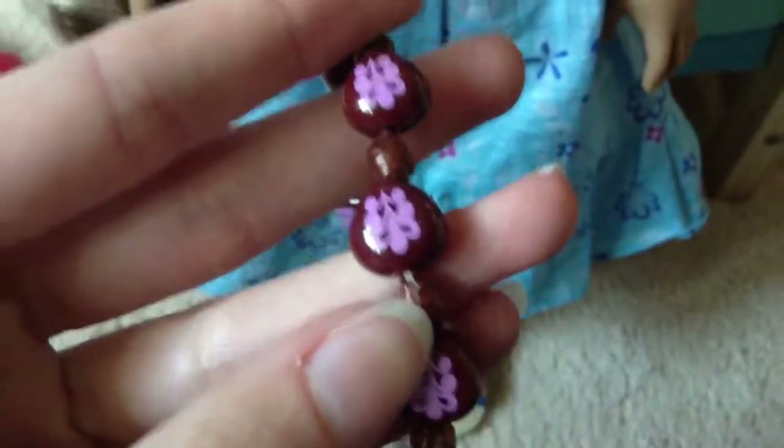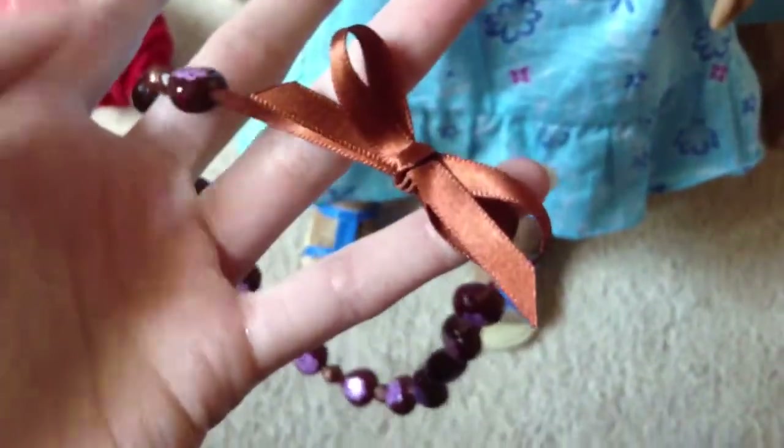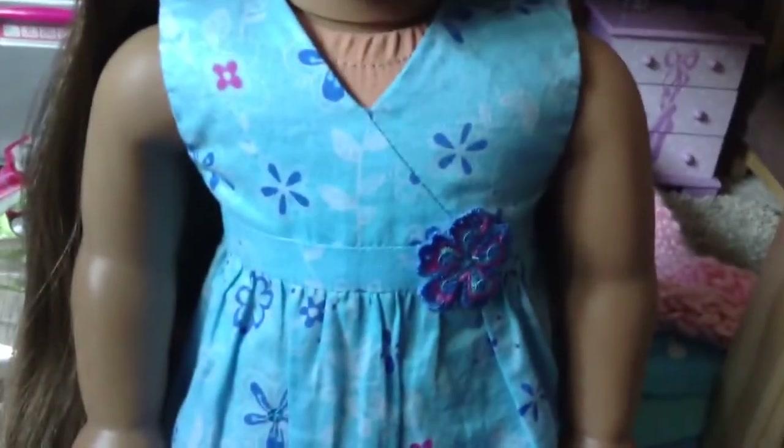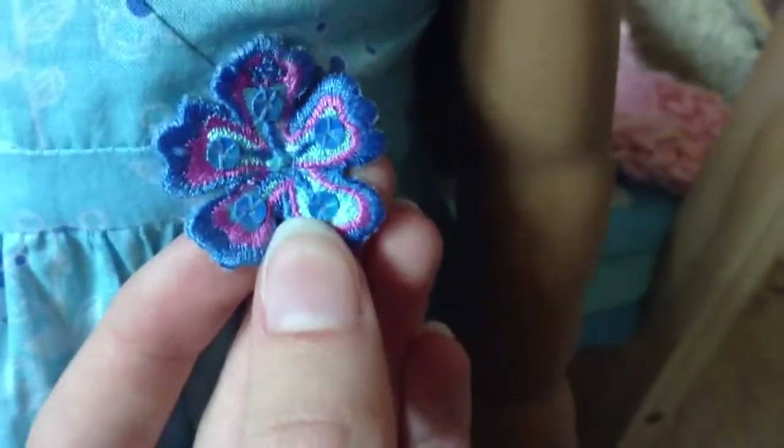I'll show you her outfit now. She comes with a necklace in her box — it has a design on it and a bow right there. It's really cute. She also comes with a flower that goes in her hair as a little clip. Her dress is blue, dark blue, pink, or purple depending on what you think that color is. It has a few sequins here and there, and the flower has sequins on it as well. It's a V-neck strapless dress — very cute.